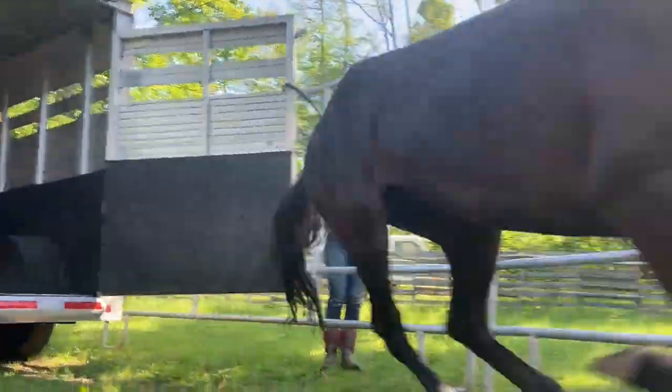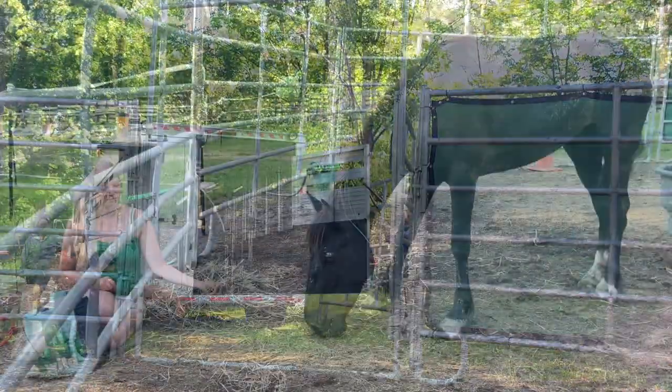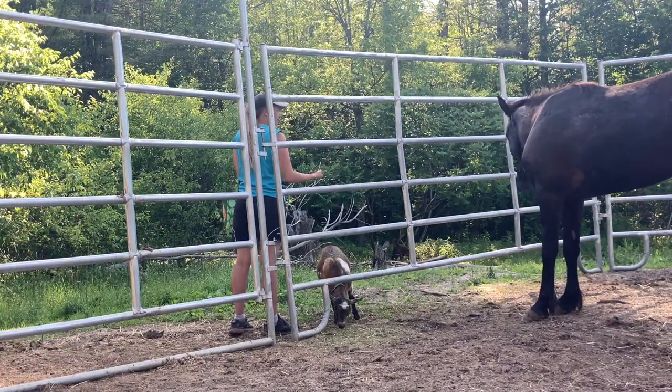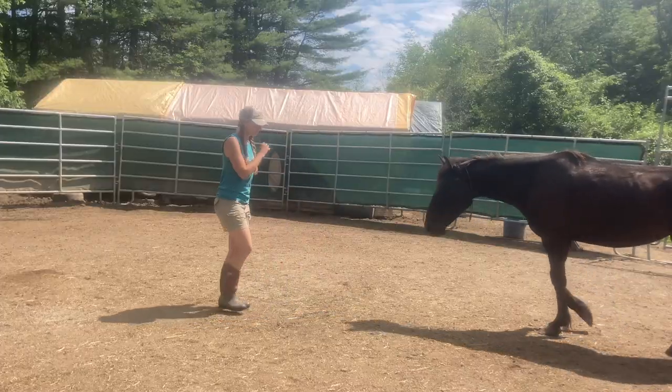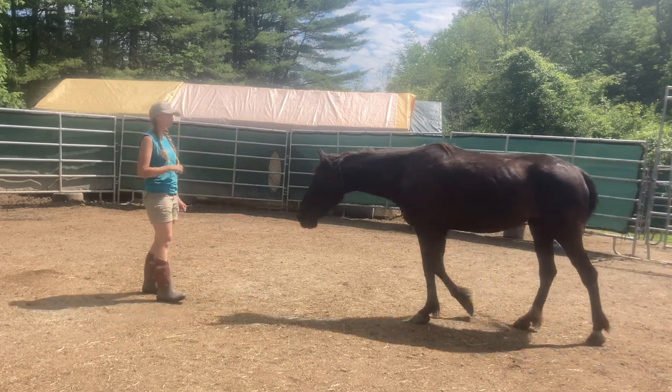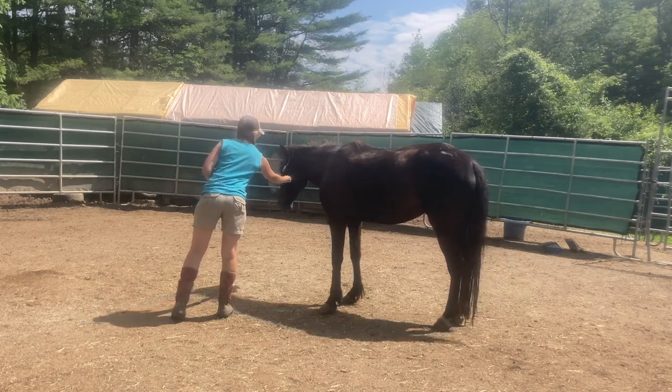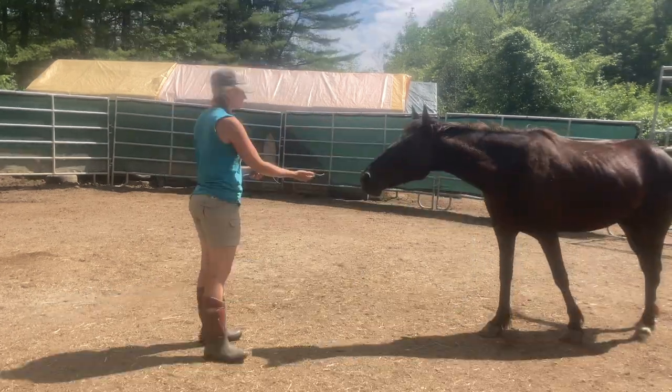If you're new to the channel, Raven is a wild Mustang that I recently adopted. We started the gentling process using positive reinforcement. Raven's fear was eventually replaced with curiosity and I was recently able to remove her neck tag. The neck tag is something that is placed on each Mustang by the Bureau of Land Management after each horse is removed from their wild.